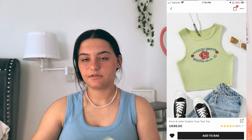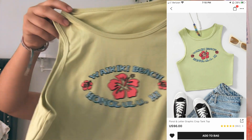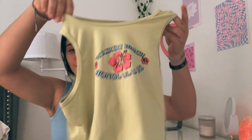The next tank top I got says Honolulu, Hawaii — I don't want to butcher the beach name, but it says the beach and then Honolulu, Hawaii. I literally love this shirt, it is one of my favorite things I got. It's a really pretty green — on camera it's not as bright as in real life. The letters are in blue with pink hibiscus flowers, it's so cute. It's a good amount of cropped, a little longer than the other one, and it's a stretchy material.